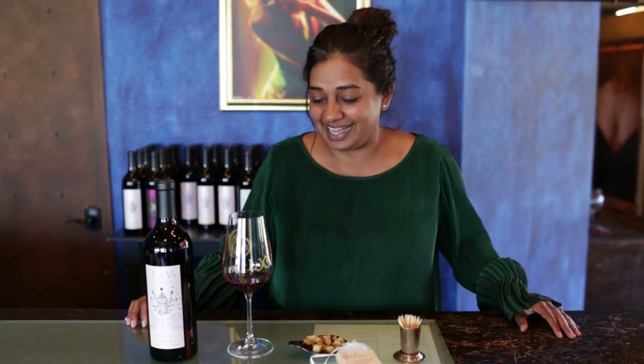Hey everyone, this is Nita Mittal with LXV Wine. I've been wanting to do this video for a really long time. A lot of people ask me why we do the spice pairings, and I wanted to give you a context of what it is that we do and why we do it.